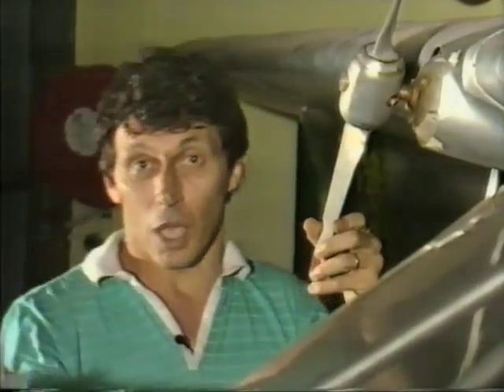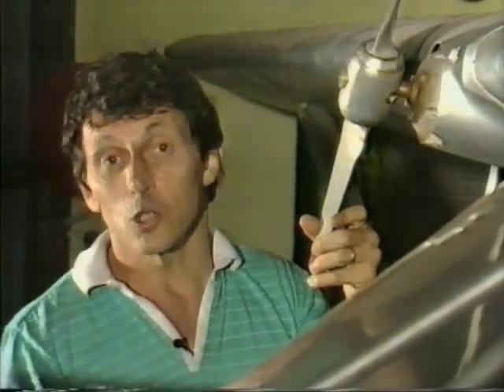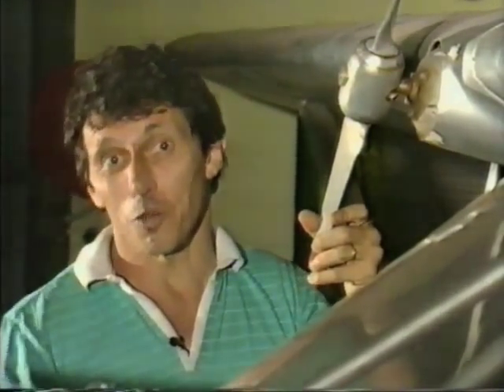Inside, of course, these days most planes — as in most cars — have alternators or generators which produce electricity directly from the engine.